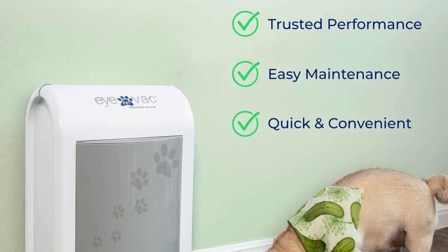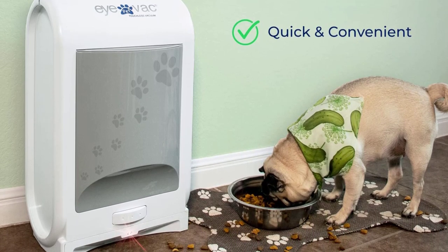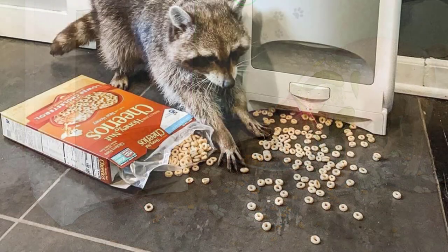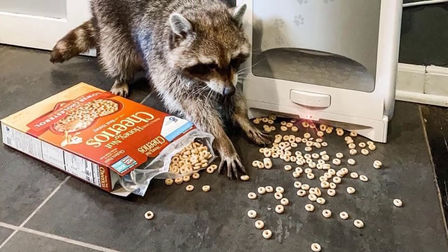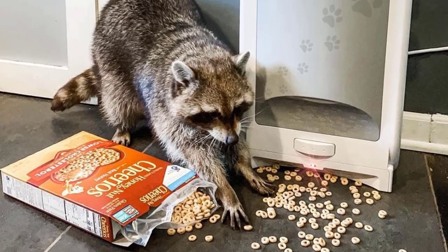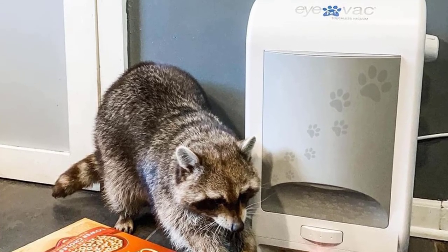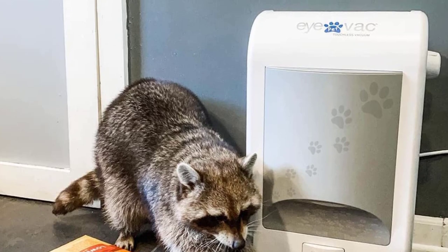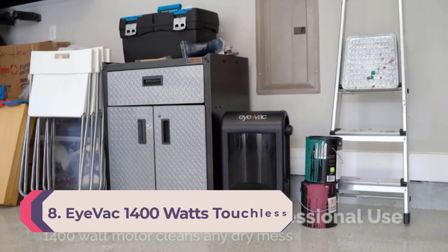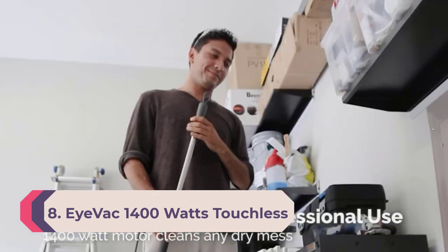The 1400-watt motor in the vacuum creates a powerful cyclonic movement that sucks up any dirt and debris in front of it. It is bagless and has a 1.6-gallon canister that can hold quite a lot of dust and debris. The vacuum will let you know when the canister needs to be emptied, then you have to move the dust in front of the vacuum and clean it up.